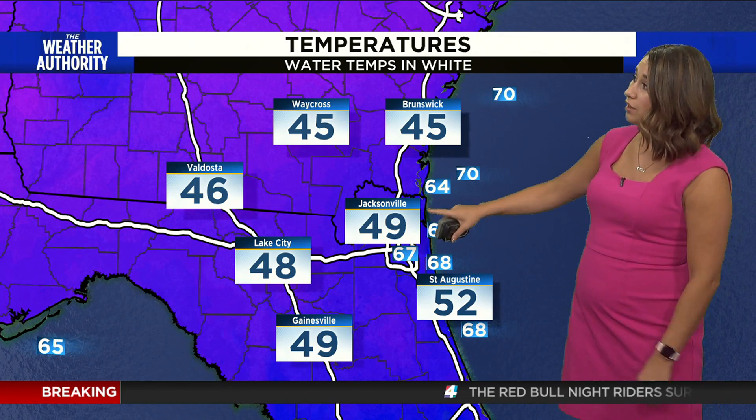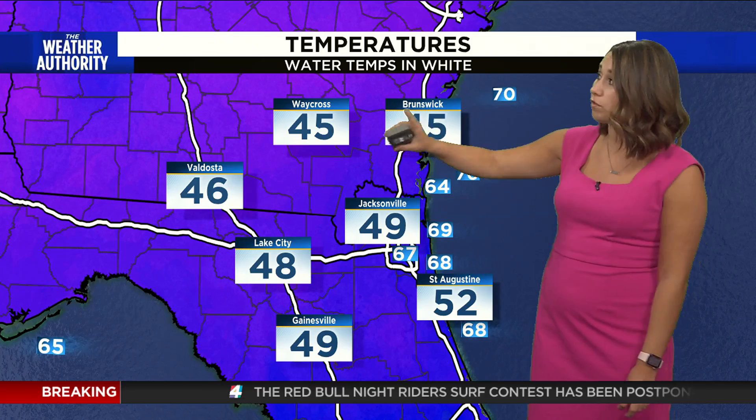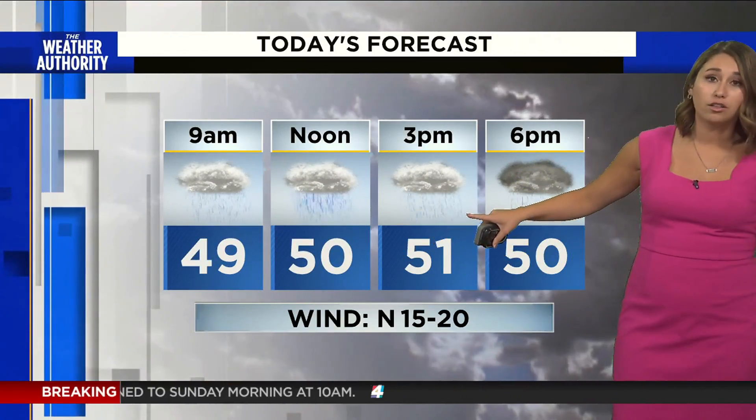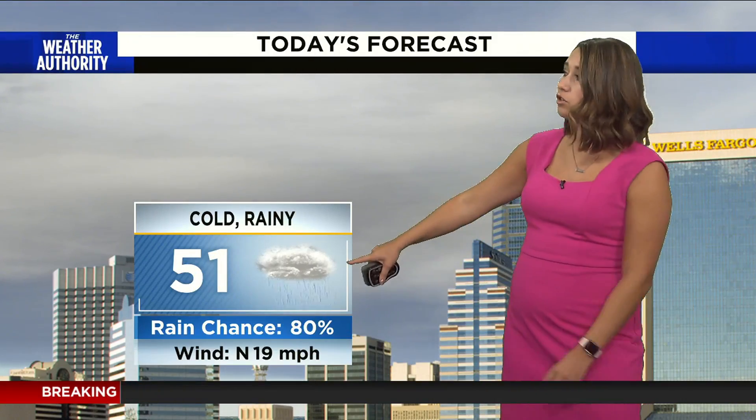Temperatures are also chilly: 49 degrees right now at the Jacksonville Airport, 45 in Brunswick, 45 in Waycross. The warm spot in the area is 52 degrees in St. Augustine right now. As we continue through the day, we'll reach the low 50s — well below average for this time of year. High around 51 degrees. Cold and rainy outside.